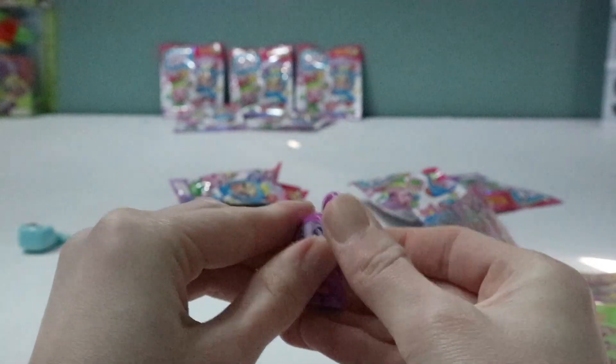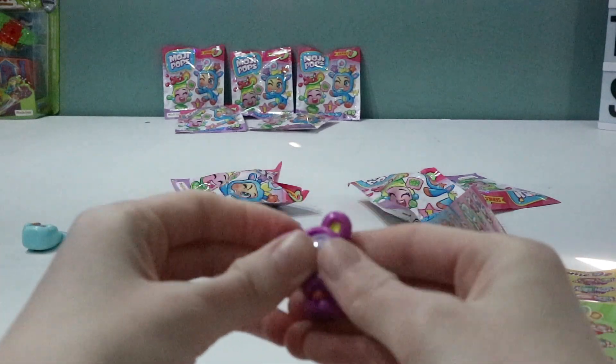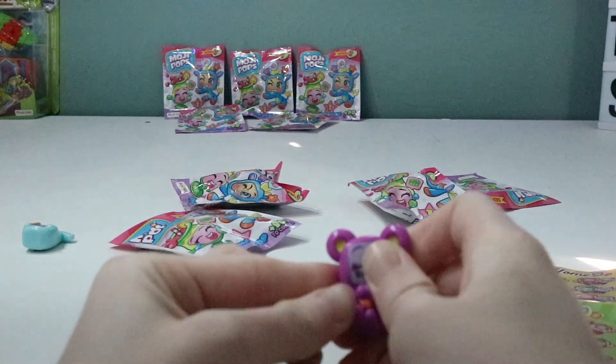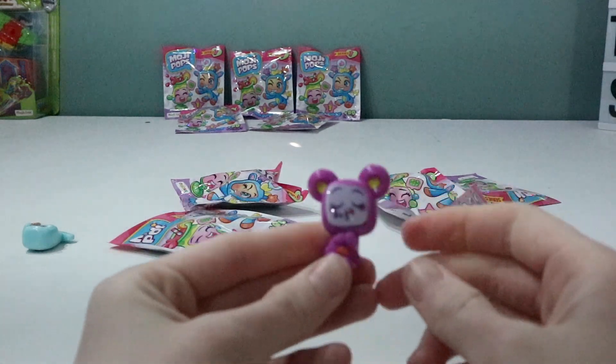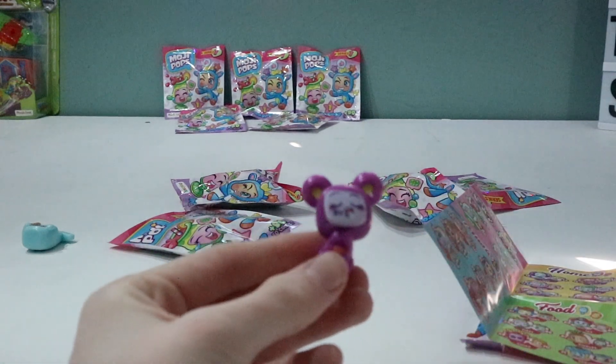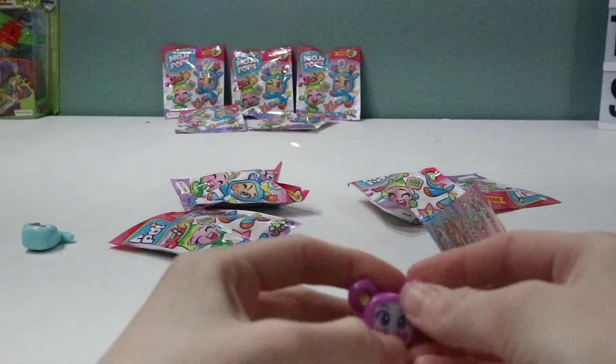Let's turn it over and see. This one's got like a tired face on this side. I've never actually really seen a collectible where you can swap the faces — it looks pretty cool. I'm going to put it back to the original one; I seem to like the faces they come with to start with.